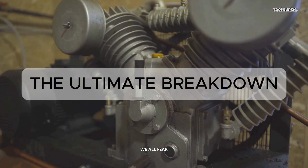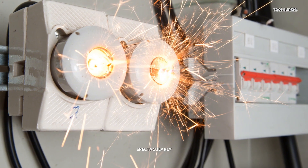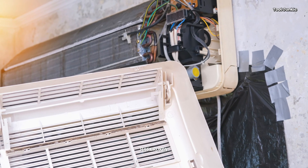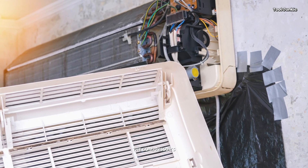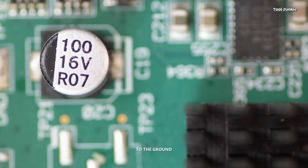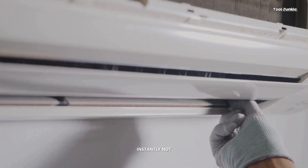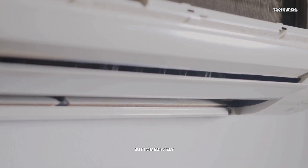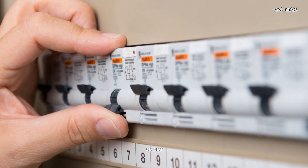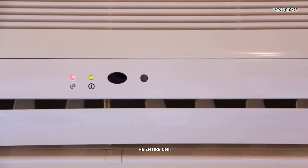This is the one we all fear. The compressor is the heart of your system, and when it fails, it can fail spectacularly in a way called a grounded compressor. This means an electrical winding inside has broken and is touching the compressor's metal casing. The moment the system gets power, an enormous amount of electricity goes straight to the ground, creating a dead short. The circuit breaker will trip instantly — not after a few minutes, not with a hum, but immediately. If you reset the breaker and it trips right away every single time, stop. Do not keep trying. This is a call-a-pro-right-now situation, and it often means the entire unit needs to be replaced.